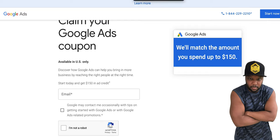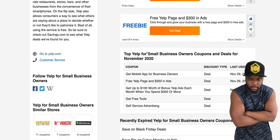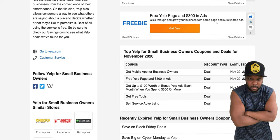Pay attention — don't let your short YouTube attention span get you to go to the next video. Now we're over here on Yelp. Yelp will give you $300 in free ads.